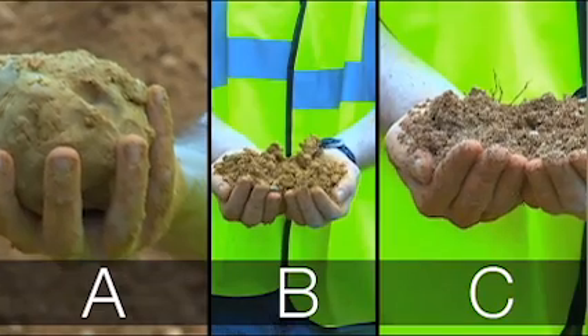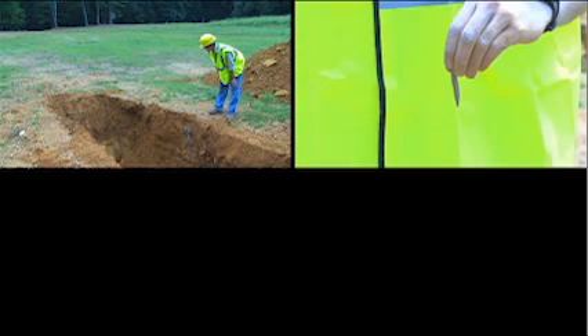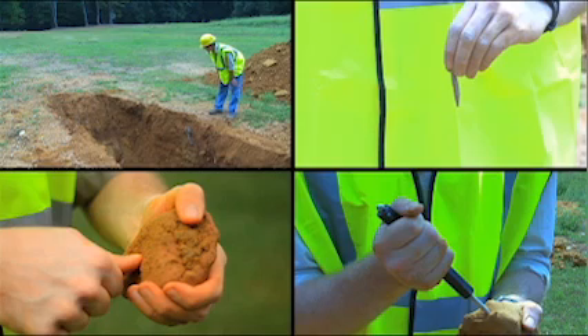To determine the soil type on a construction site, there are several tests that a competent person can use. After performing a visual test, you can use the plasticity test to determine if the soil is cohesive or granular. For cohesive soil, the thumb penetration and pocket penetrometer tests help determine the unconfined compressive strength.